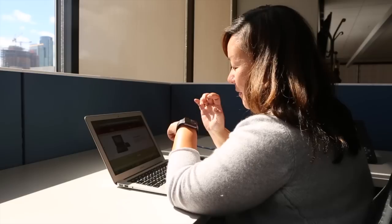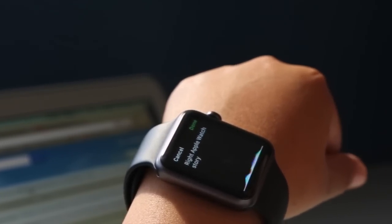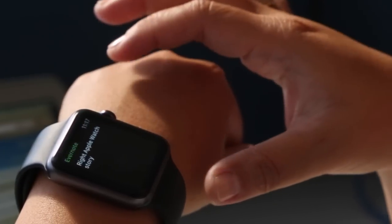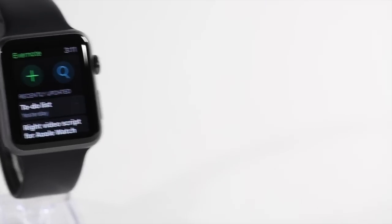I ran into a couple of problems. For example, when I said 'Write Apple Story,' it translated as 'Right Apple Story' — as in R-I-G-H-T. There wasn't a way to correct this on the watch itself, so I ended up taking out my phone to fix it. Also, voice searches didn't work, and my notes didn't show up half of the time, so hopefully this is all fixed by launch.